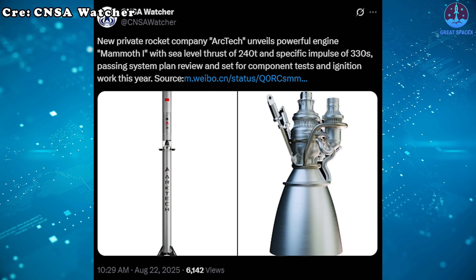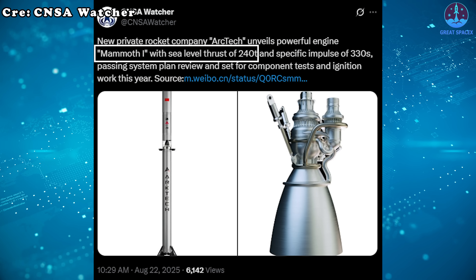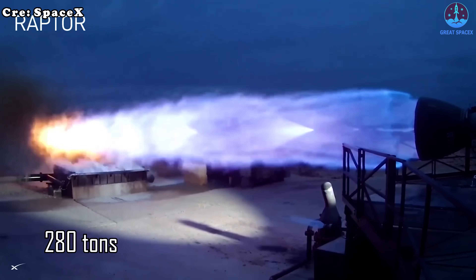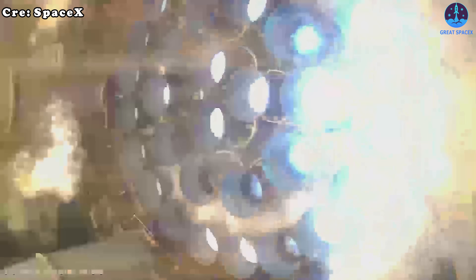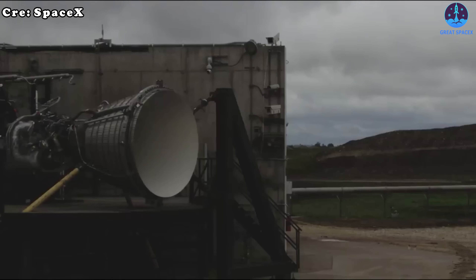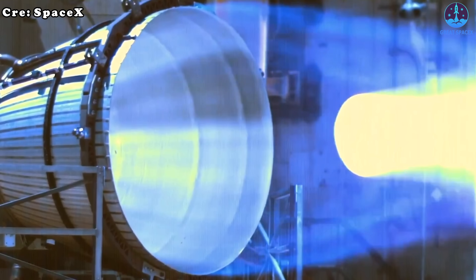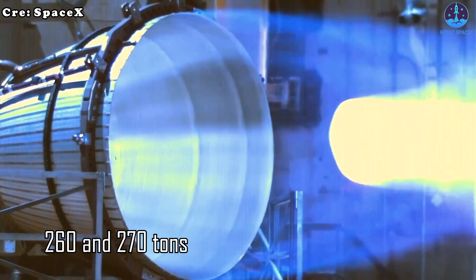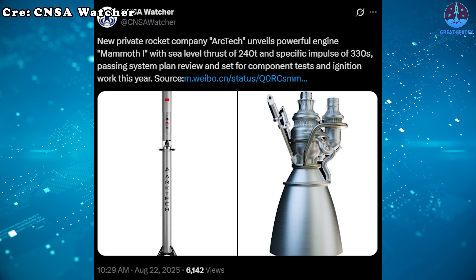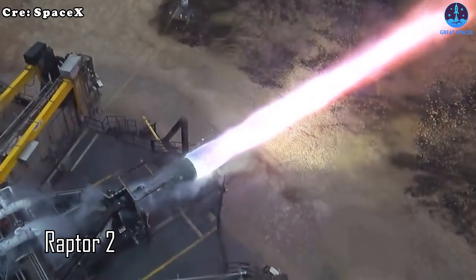Turning to performance details, the Mammoth 1 will produce 240 tons of thrust at sea level — weaker than SpaceX's Raptor 3 at 280 tons, but surpassing the Raptor 2 currently flying on Starship. Its vacuum thrust has not been officially revealed, though estimates place it somewhere between 260 and 270 tons. In terms of efficiency, the engine has a specific impulse of 330 seconds.